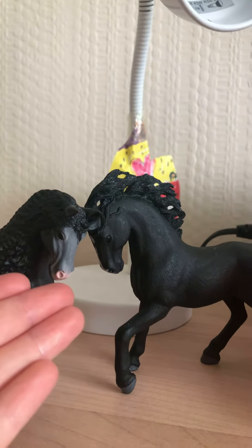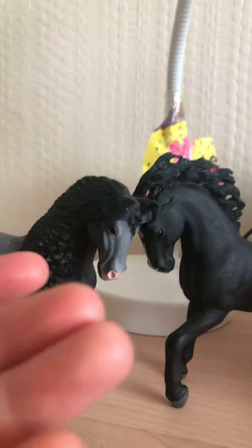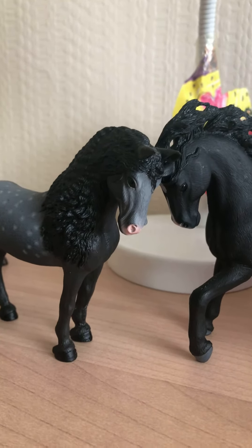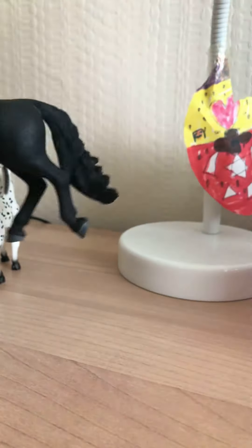Our picture for our channel is of Jax. We just love Jax so much, that's why we picked it. So yeah, that's Jax and Ghost.